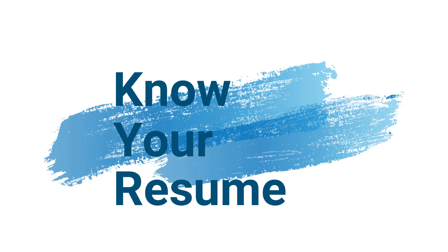The first and foremost thing that you need to know is: know your resume. Whatever you have written in your resume — whether it's one, two, or three pages — you should know each and every line, what you have written and what you have done. Everything that you have written in your resume should depict your knowledge. Be ready to answer any question that is written in your resume.